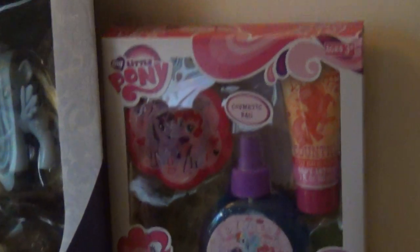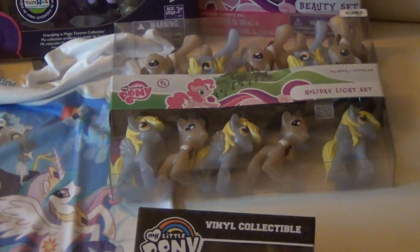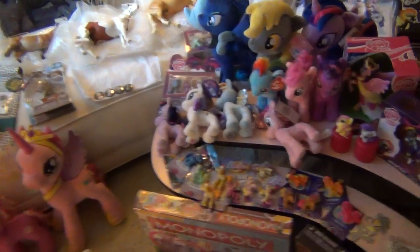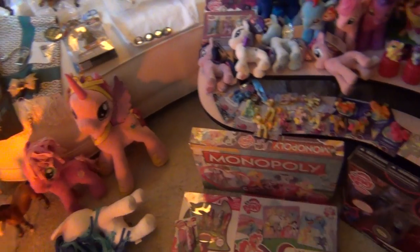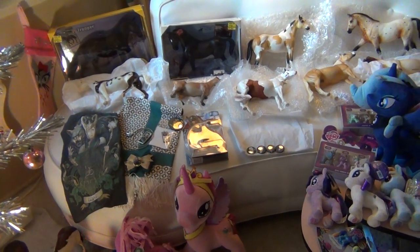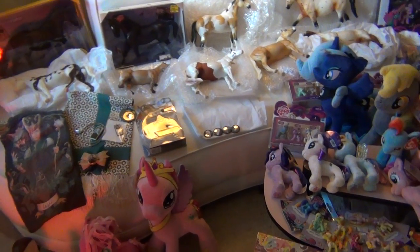Just a couple more things. I got a pony beauty set. These are lights with Derpy Hooves and Doctor Hooves — I'm putting those in my bedroom. I got the vinyl collector Spitfire and Bon Bon, a.k.a. Sweetie Drops — it's Bon Bon. And I believe that's everything. That was all my Christmas stuff for this year. I'll be doing another one again next year probably. Have a Merry Christmas, everyone!